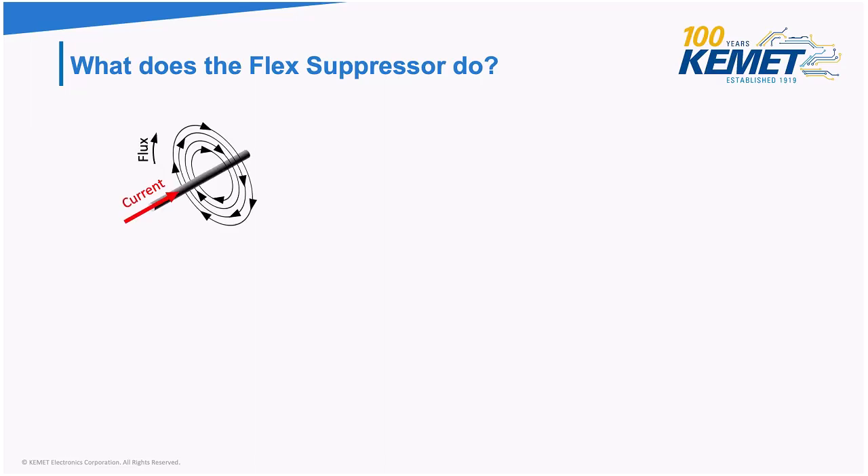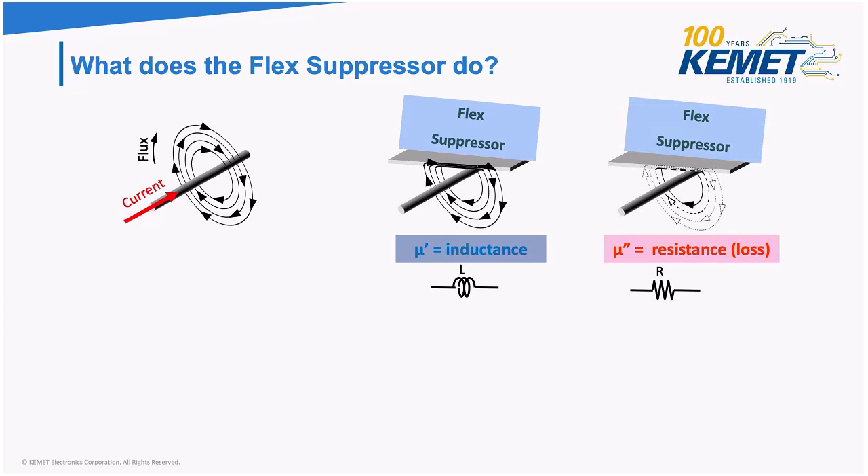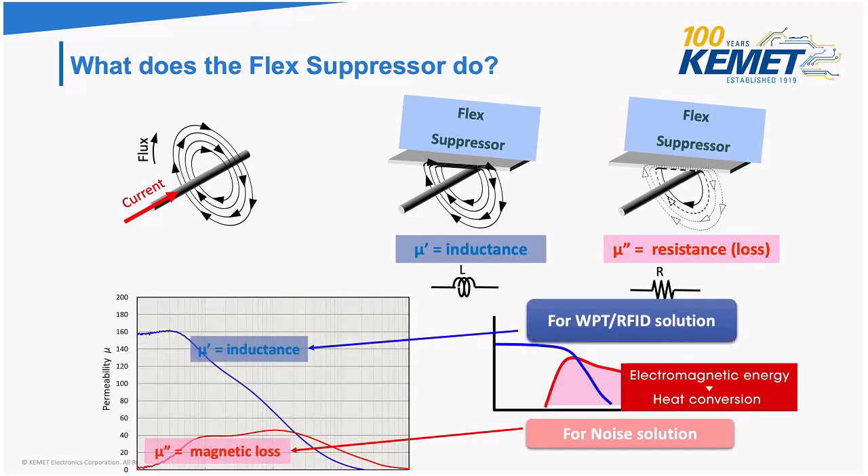Let's talk about how it works. Current going through the line creates magnetic flux around it. Permeability is important when considering Flexsuppressor — it's a parameter showing how much electromagnetic waves a substance can absorb. Permeability includes two characteristics: the inductance characteristic, or mu prime, and the resistance or magnetic loss characteristic, mu double prime. The mu double prime absorbs high-frequency magnetic flux — usually the cause of noise — and converts that electromagnetic energy into heat.